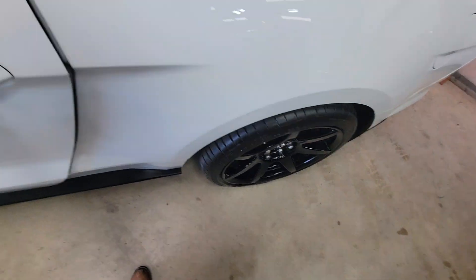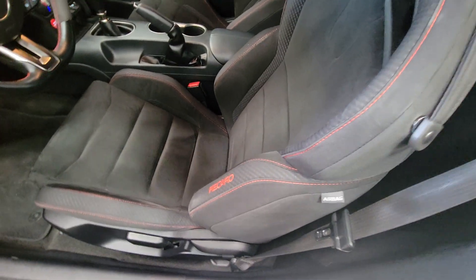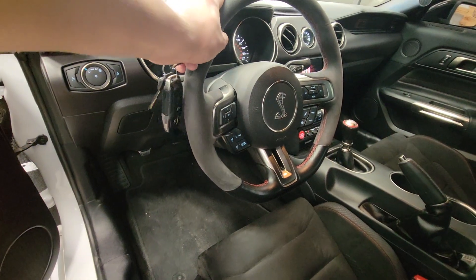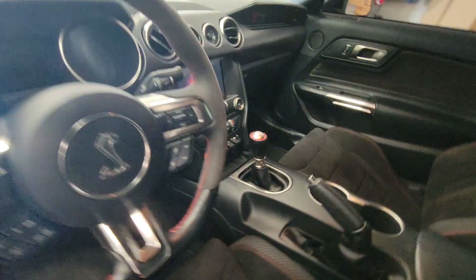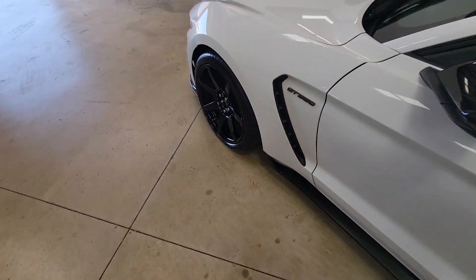We're going to take a look at the interior. The seats are super nice and also in perfect condition. The center console looks good, the back storage space looks good, and the steering wheel has pretty much no wear on it at all. The buttons for the vehicle look good as well, so it's basically like new.